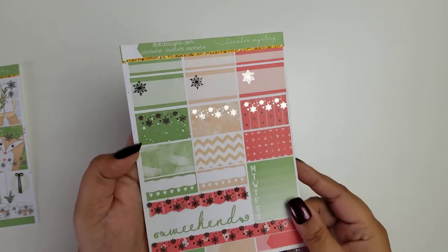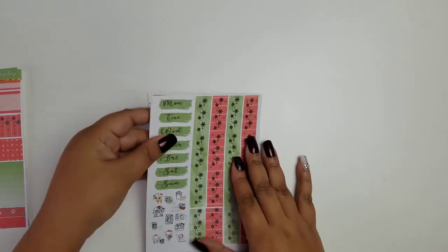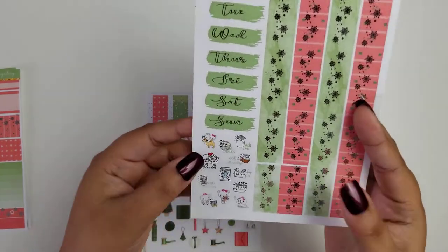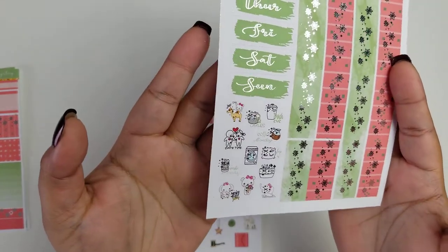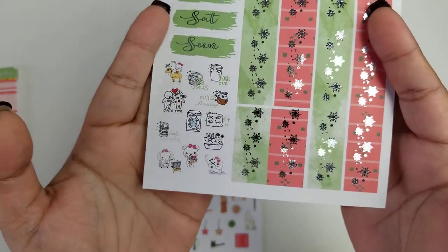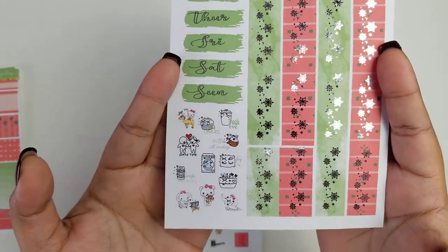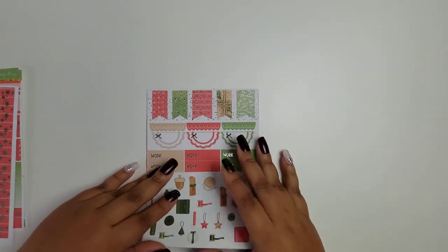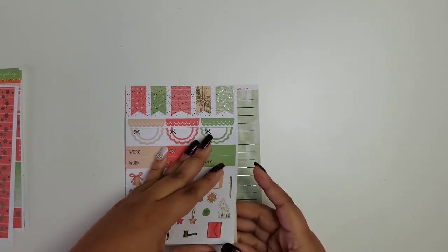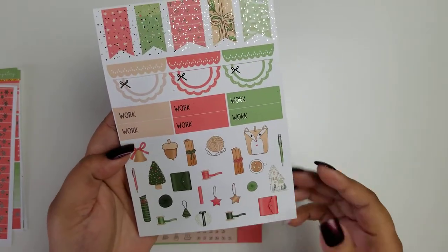The next page has your weekend banner, habit trackers, appointment labels, quarter boxes, and deco boxes. After that, we have the bottom washi and your date covers, plus some icons from the shop — everything in foil. The foil doesn't pop as much here; it's very bright.